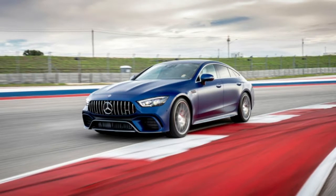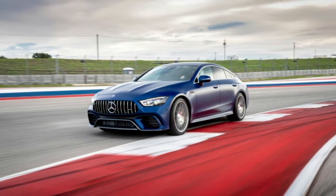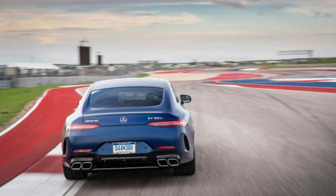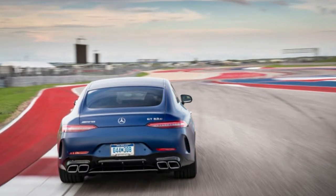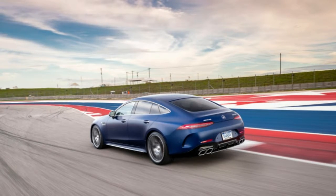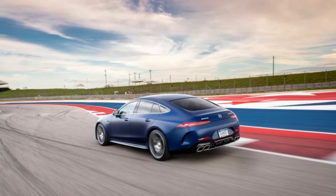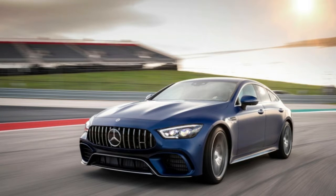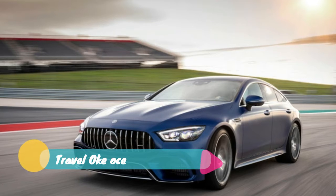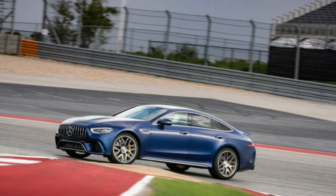Power has never been an issue. Every AMG engine is a work of art — a sweet and torquey ode to internal combustion. The GT four-door comes in three flavors: GT 53, GT 63, and GT 63 S. The GT 53 uses Mercedes' new 3.0-liter turbocharged inline-six, making 429 horsepower at 6,100 RPM and 384 pound-feet of torque between 1,800 and 5,800 RPM.